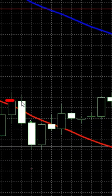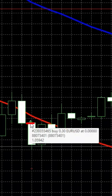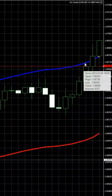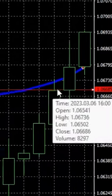This is the first entry: bar open inside, the next bar open below. We had a long trade with stop loss and take profit. After the take profit was hit.